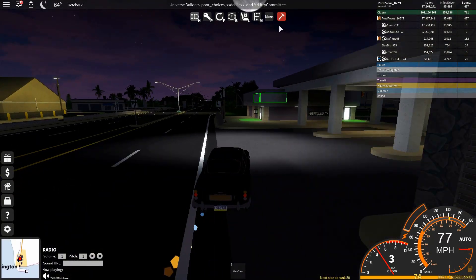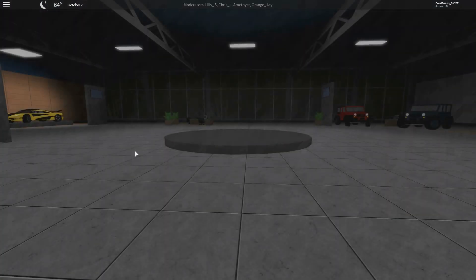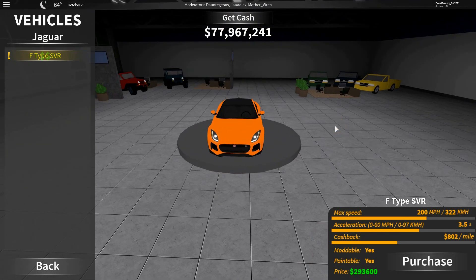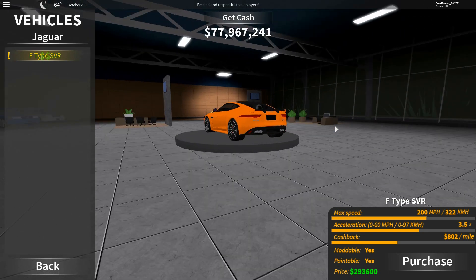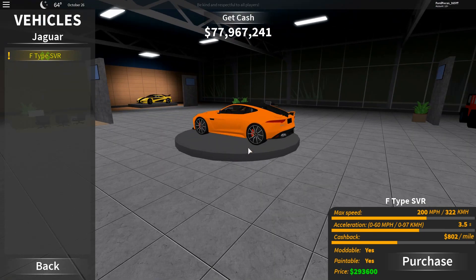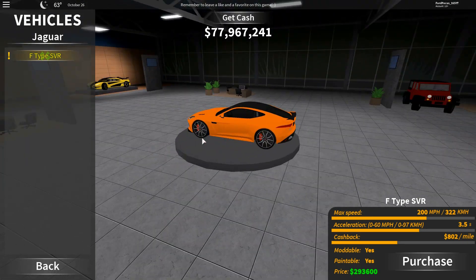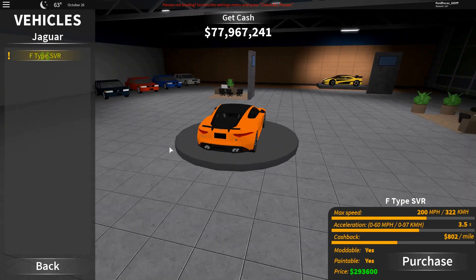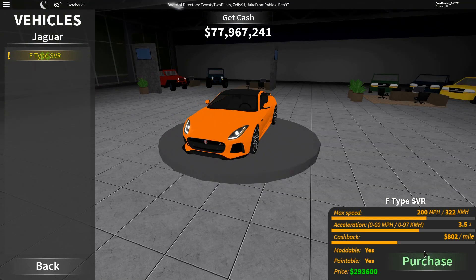Now we move to the modern version of the British cars in this update, which is the Jaguar F-Type SVR. It has a price tag of $293,600 and an outstanding cashback of $802 a mile, 0-60 in 3.5 seconds, and a max speed of exactly 200 miles per hour — 322 kilometers. So let's buy the Jaguar F-Type. It's really loud in real life, but still sounds the same in-game.